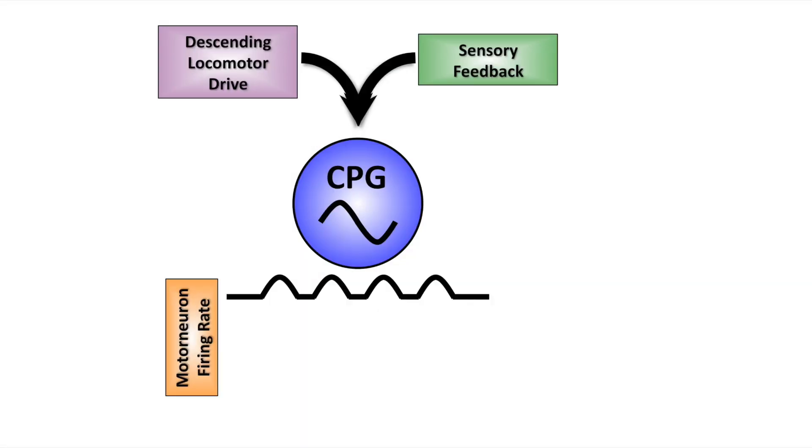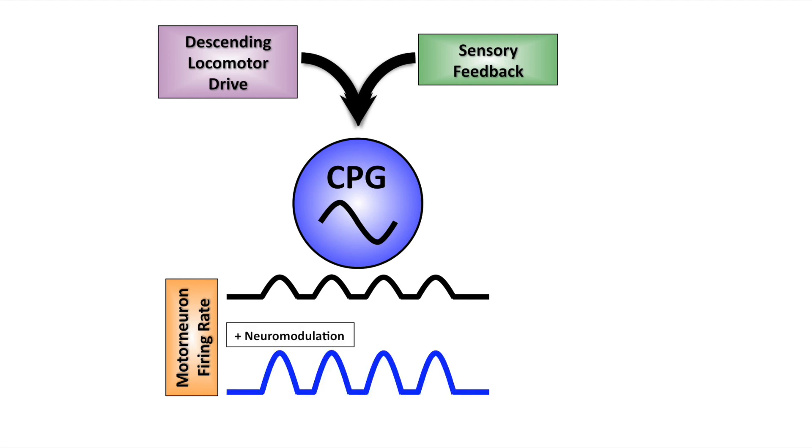CPGs integrate feed-forward inputs from the brain and sensory feedback to change the frequency of locomotor rhythms. These rhythms are then fed to motor neurons and onto the muscles, such that faster rhythms lead to faster movement. What we have shown is that speed can be changed at the level of motor neurons independent of actions at the level of the CPG. Mechanisms like this could be exploited for rehabilitation after stroke or spinal cord injury.